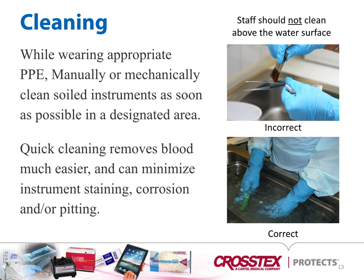For cleaning, it's important to make sure you are cleaning under the surface of the water. When you brush above the water line, you can produce aerosols and contaminants that would not be an issue if cleaning under the water. It's also important to make sure that when you are in decontam, you're wearing the appropriate PPE for either manually or mechanically cleaning instruments.